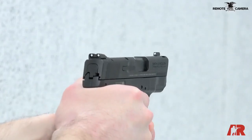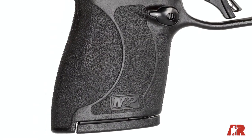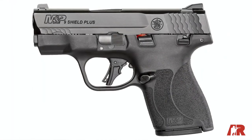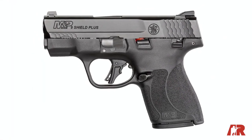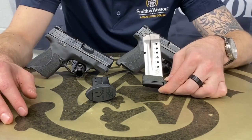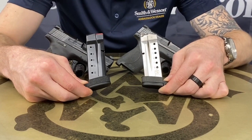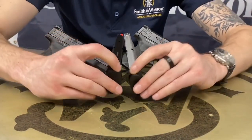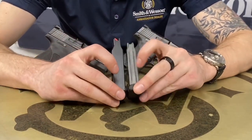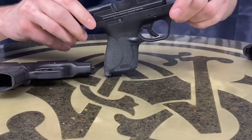We can use the same holsters and sights as the original Shield. The trigger is the biggest difference besides capacity. The grip texture was toned down slightly. Looking at a magazine comparison: the standard 7-rounder gets bumped to a double-stack 10, and the extended goes from 8 to 13 rounds. So 13-plus-one is nothing to joke about. In all my videos I say I want at least 10-plus-one in 9mm or 8-plus-one in .45 — that's just how I roll.